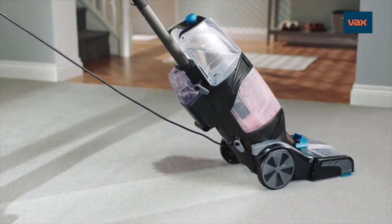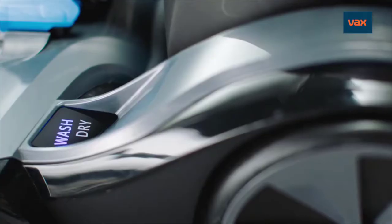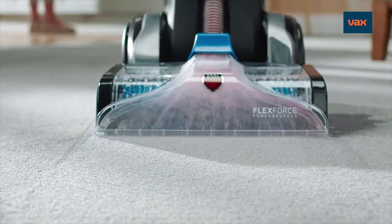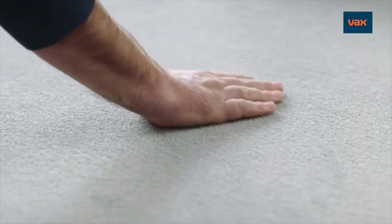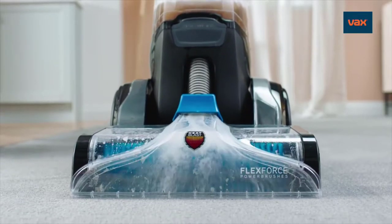As the UK's first carpet washer with Motion Sense technology, it automatically washes when you push forward and dries when you pull back. Simple. And to help your carpets dry in as little as an hour, just switch to dry-only mode.